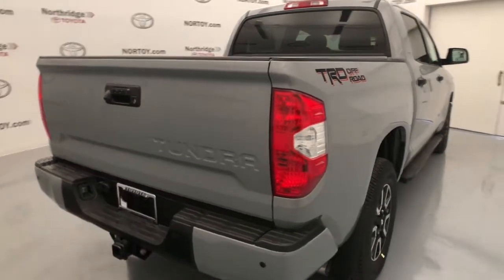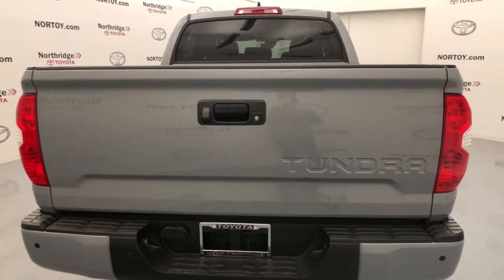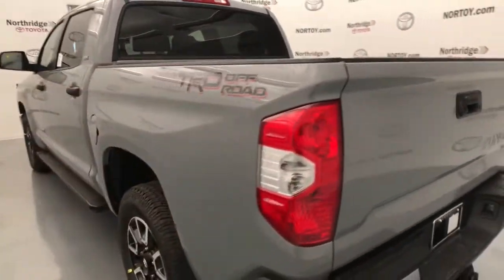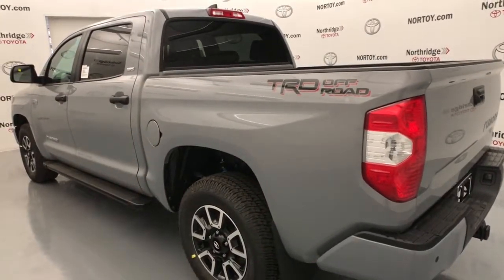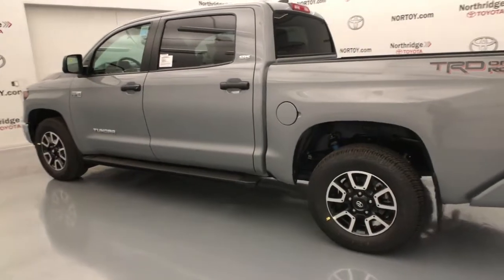These are just some of the great options this vehicle comes with: electronic stability control, front tow hooks, tire pressure monitoring system, trip computer, bucket seats, power windows, four-wheel disc brakes, and power steering.